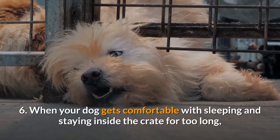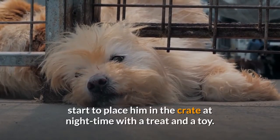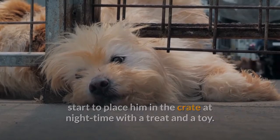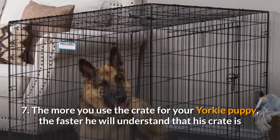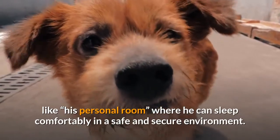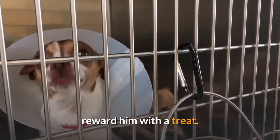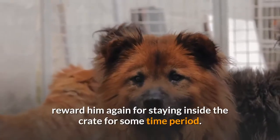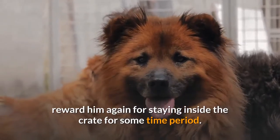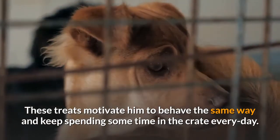When your dog gets comfortable with sleeping and staying inside the crate for longer periods, start placing him in the crate at night time with a treat and a toy. The more you use the crate, the faster he will understand that it is like his personal room where he can sleep comfortably in a safe and secure environment. Bonus tip: every time your Yorkie steps inside the crate peacefully without crying, reward him with a treat. Every time your dog steps outside, reward him again for having stayed inside. These treats motivate him to keep spending time in the crate every day.